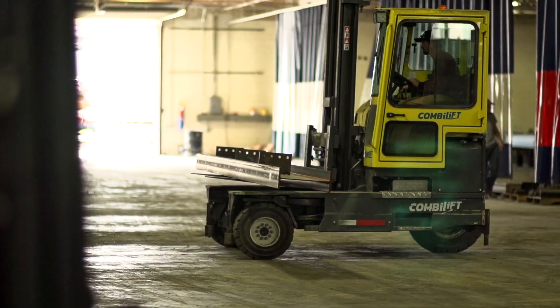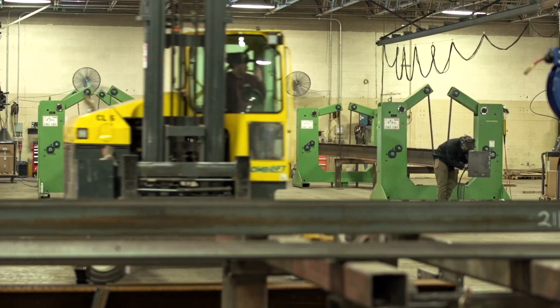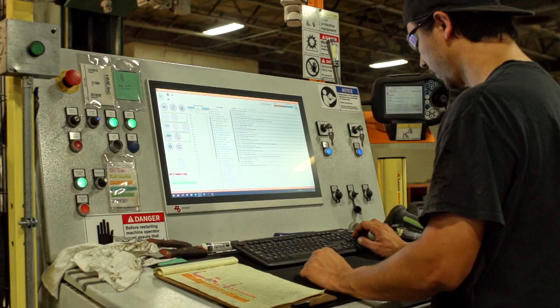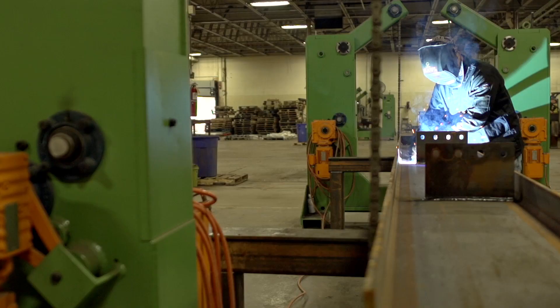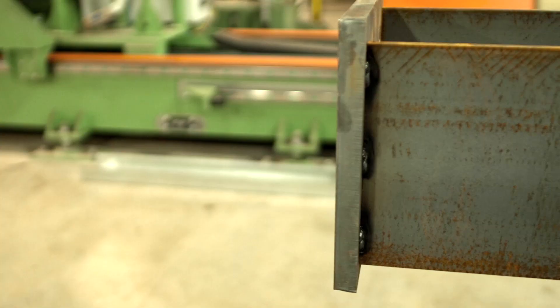We've reduced fabrication time by 50% easy on a lot of projects. What's cool about one of the operators we have is he came off the fabrication floor, so we were able to tie his fabrication skill into the technology of letting the robot do all the manual work. You can see it — he was even floored by the technology that we're utilizing.